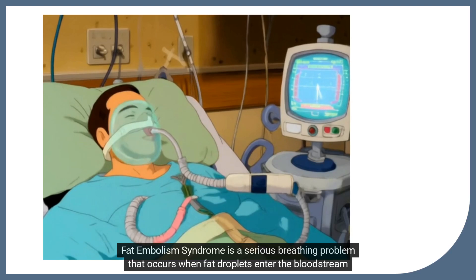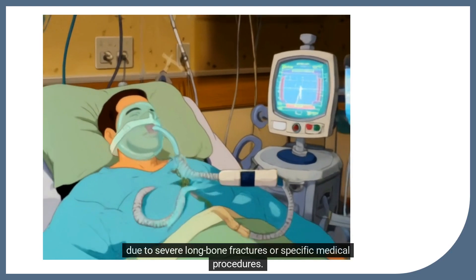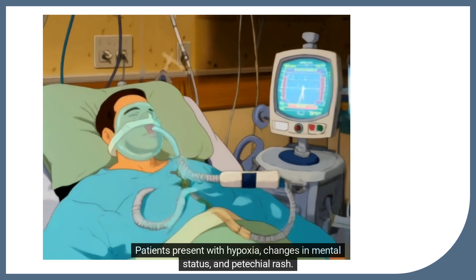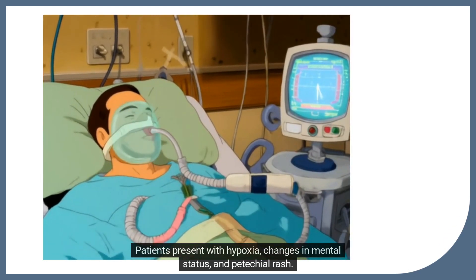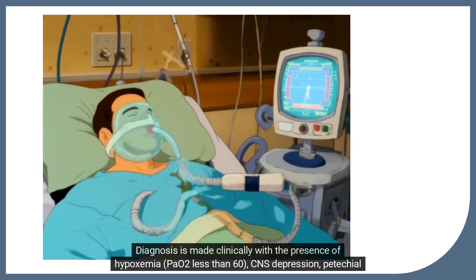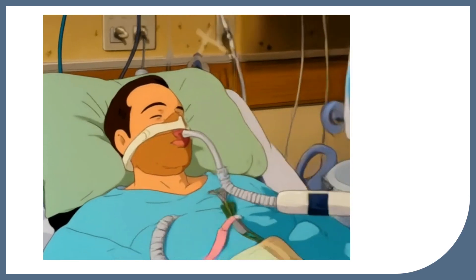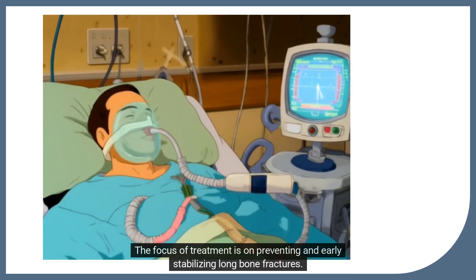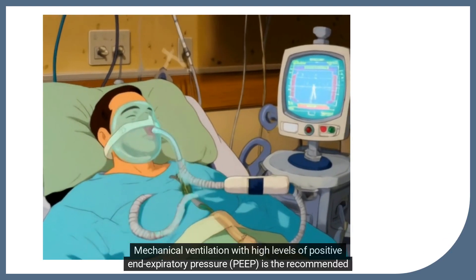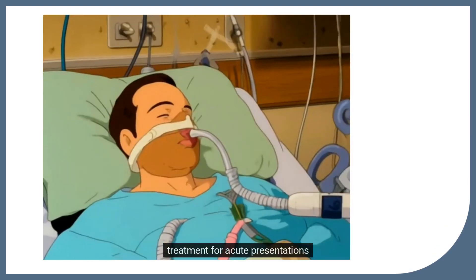Fat embolism syndrome is a serious breathing problem that occurs when fat droplets enter the bloodstream due to severe long bone fractures or specific medical procedures. Patients present with hypoxia, changes in mental status, and petechial rash. Diagnosis is made clinically with hypoxemia (PAO2 less than 60), CNS depression, petechial rash, and pulmonary edema. The focus of treatment is on preventing and early stabilizing long bone fractures, with PEEP-based mechanical ventilation recommended for acute presentations.